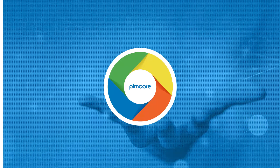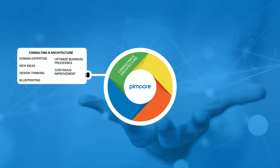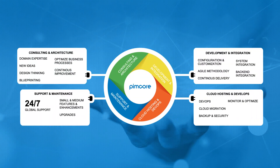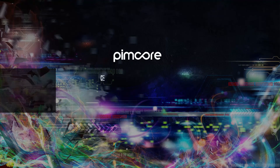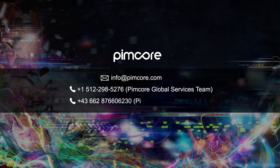PIMCOR Global Services, or PGS, provides consulting, development, integration and support for PIMCOR customers. Please contact us if you'd like to schedule your demo today!